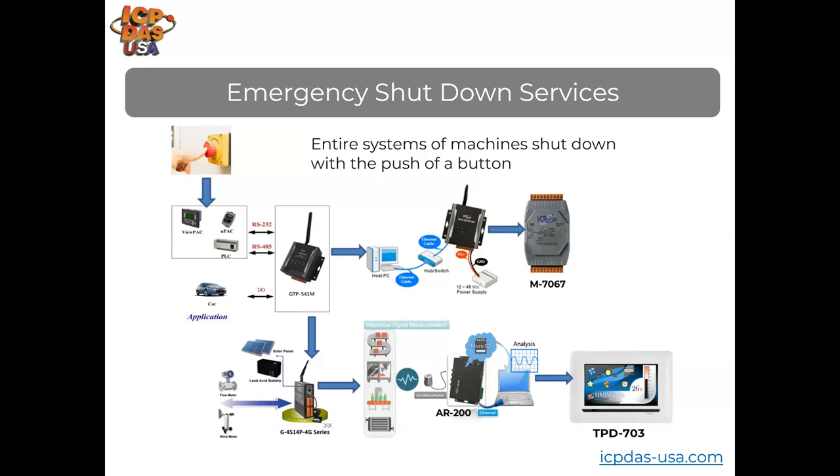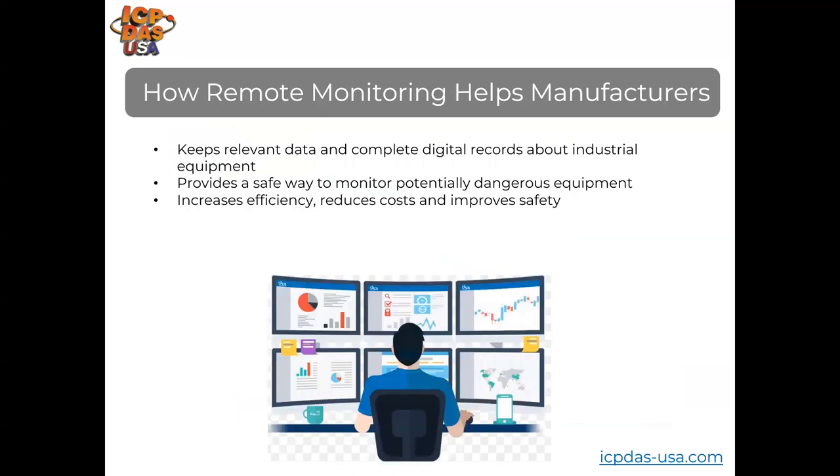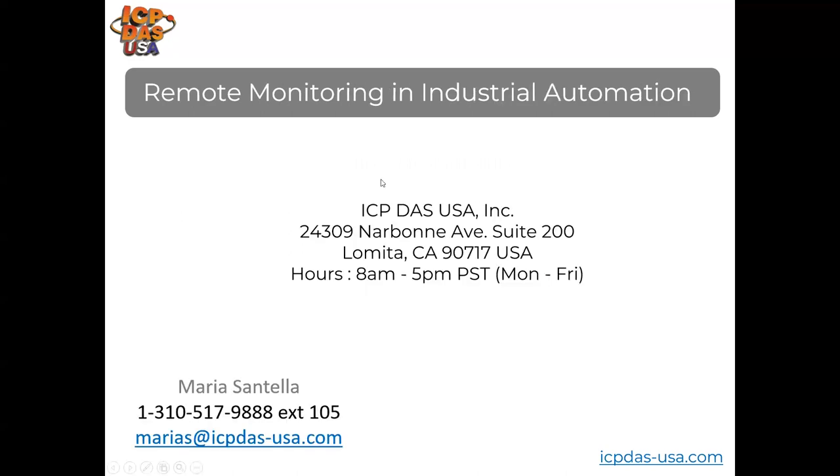Local HMIs like our TBD-703 Modbus RTU and Modbus TCP-based touchscreen PLC can display and provide a way to interface with the system locally. Remote monitoring allows for storing important records and provides reports for safety personnel, helps prevent serious accidents, allows for system improvement over time, and helps detect issues while reducing costs. Now I'll turn it over to Cathy, who will give a demonstration of remote monitoring and industrial automation with SCADA software.